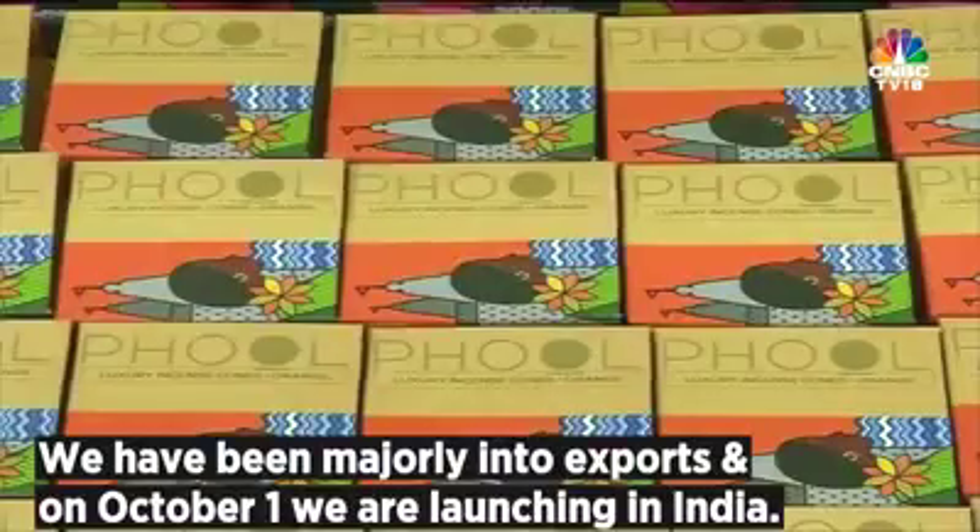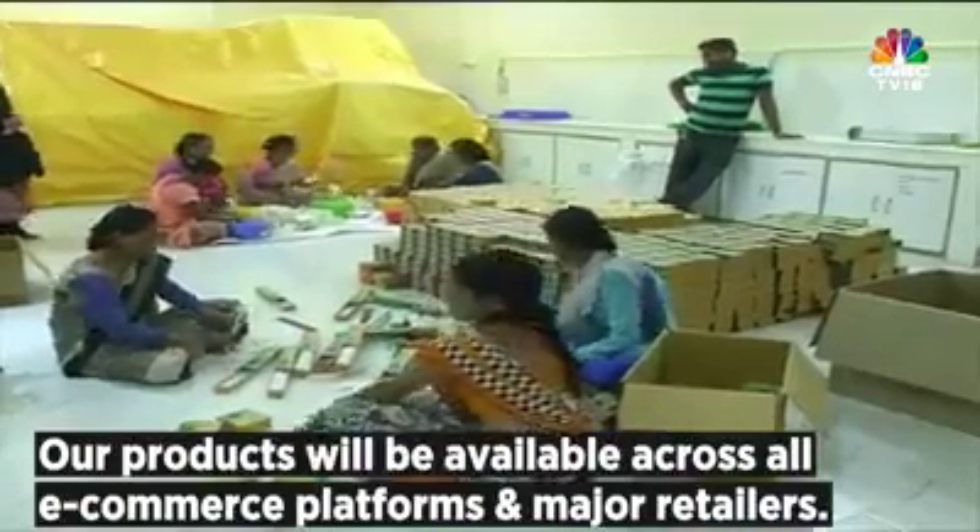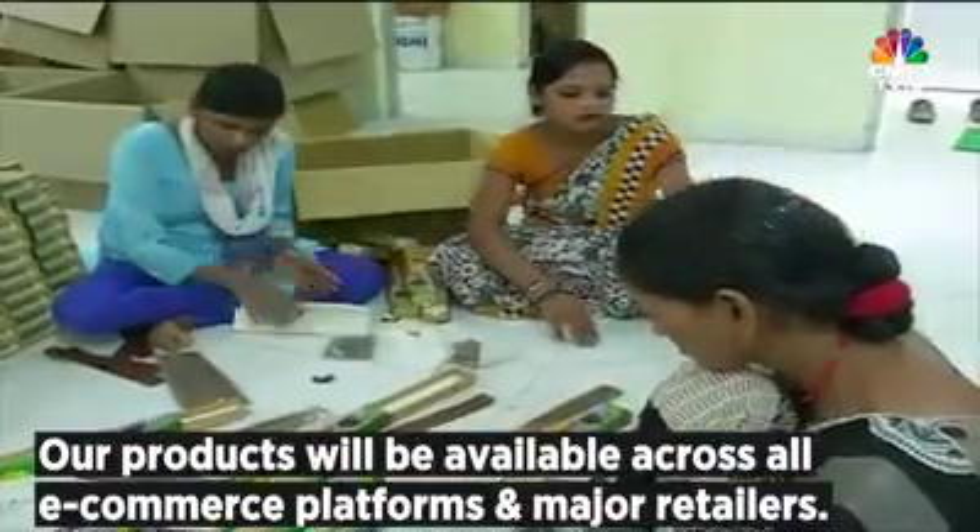We've been majorly into exports so far. On 1st October we are launching in India, and then our products will be available all across e-commerce and major retailers.